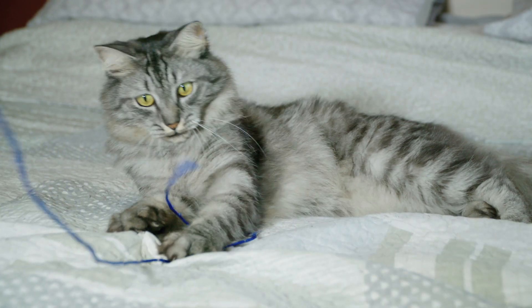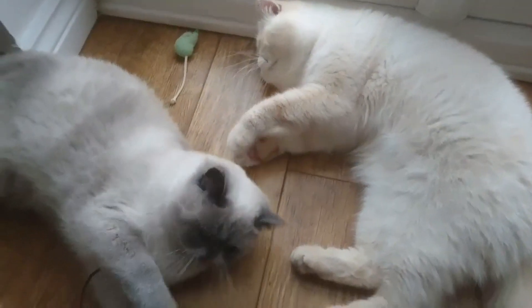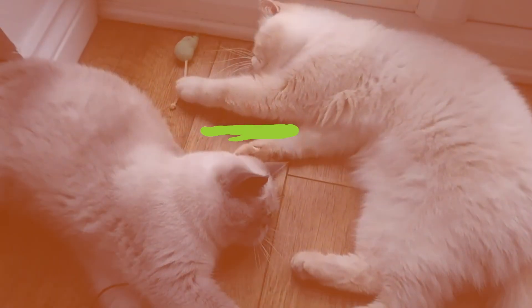Tip number one: distract them with a toy. When your fur kiddos are fighting, distracting them with a toy or item helps get their attention away from each other and stop fighting.